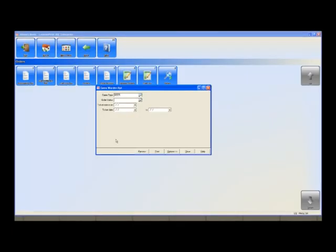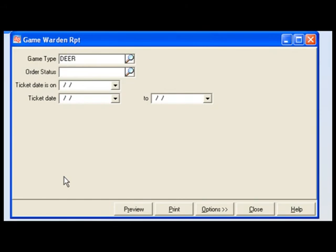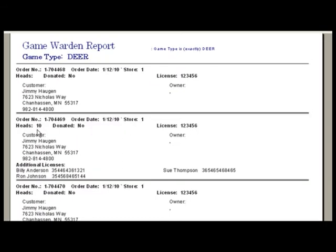The next report I want to show you is the game warden report. We're going to pull a report on deer. In this report we have information that we can provide to a game warden regarding the number of heads, license information on the customer, and the other individuals responsible for the total number of heads in each order.